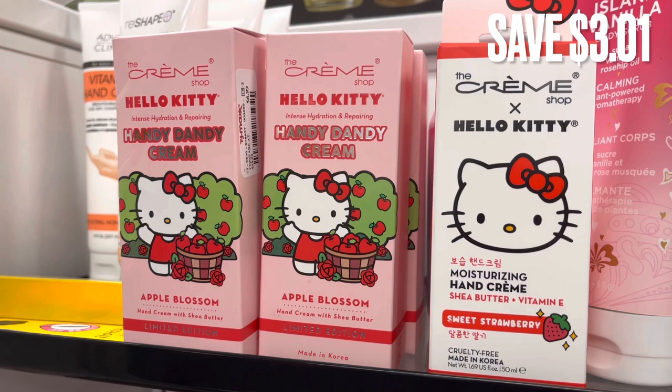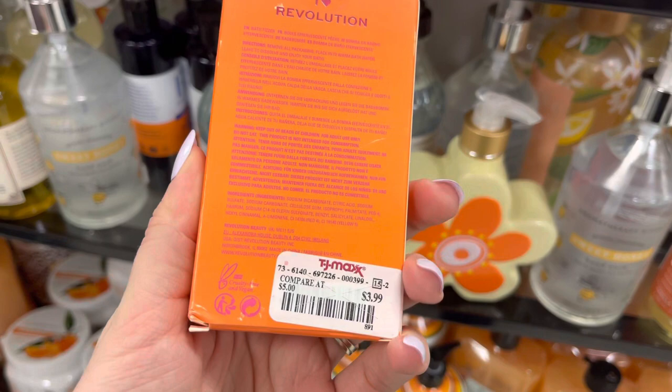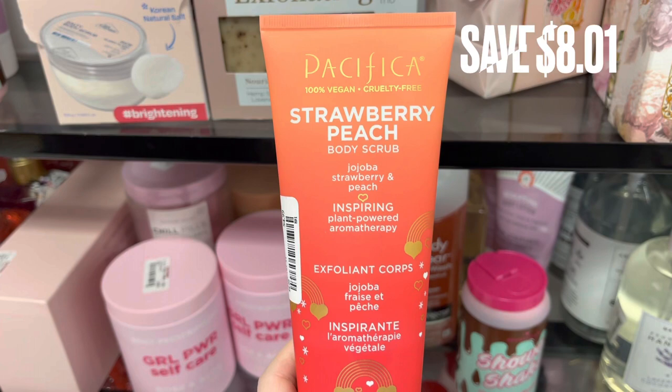Next, we have more iHeart Revolution — this is just a Peach Bar Bath Fizz for $3.99. Next, we have Pacifica Strawberry and Peach Body Scrub. It retails for $13.00 and was only $4.99 for a savings of $8.01.